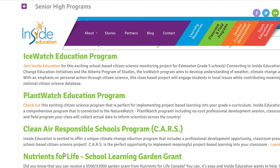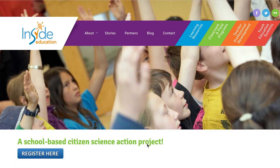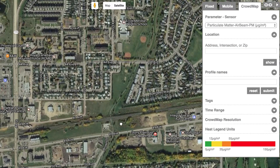The students are actually allowed to use an air quality monitor. It's connected to the computers and then they go around the school yard or around the town of Stony Plain to monitor the air quality.